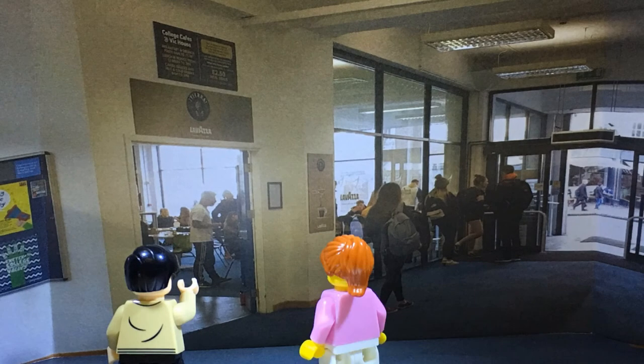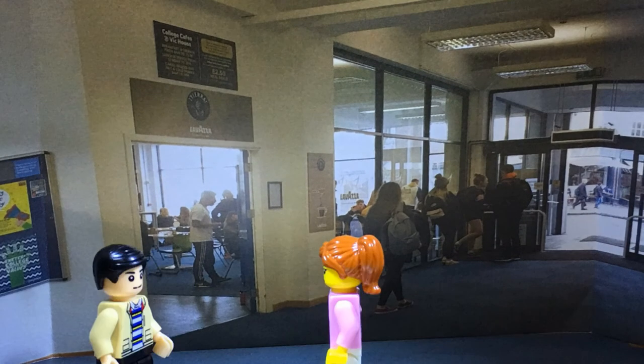This is the cafeteria where most of our students eat lunch. That's cool, where's the classrooms? Follow me.